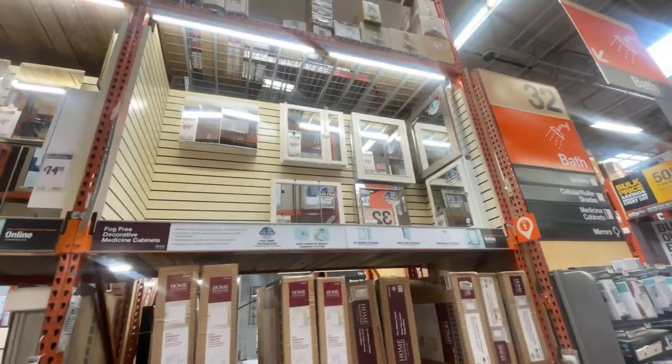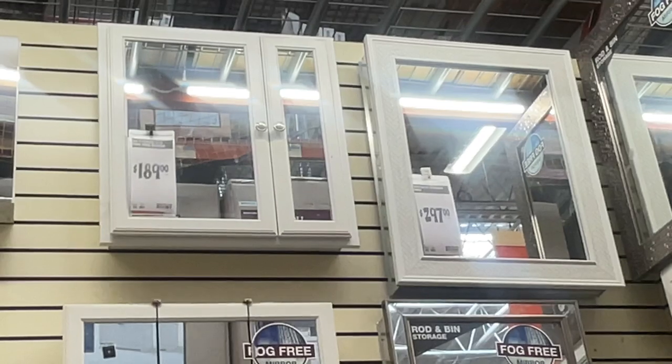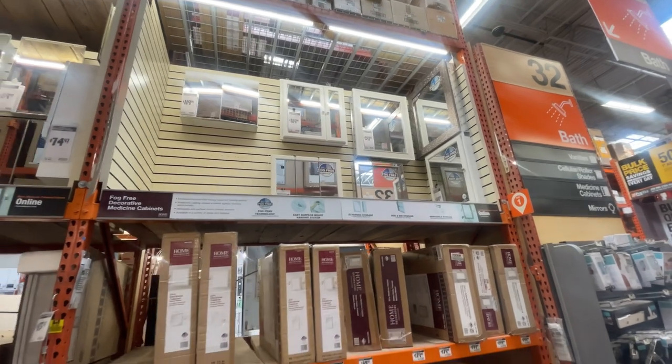These over here are like double, triple the price. They're cute, but we've got a lot of stuff to buy, so we're trying to make sure that we don't blow the budget.